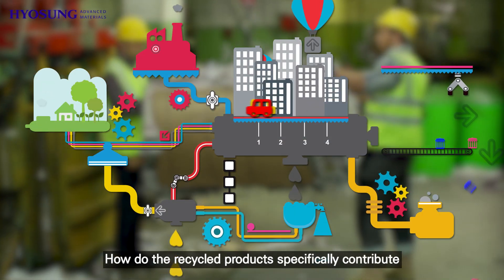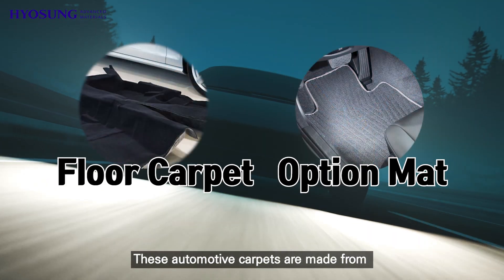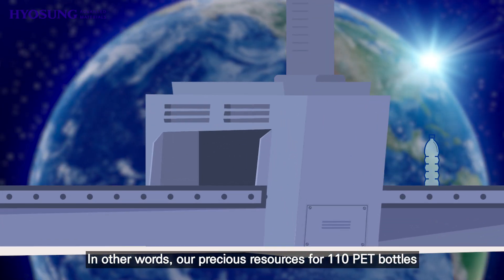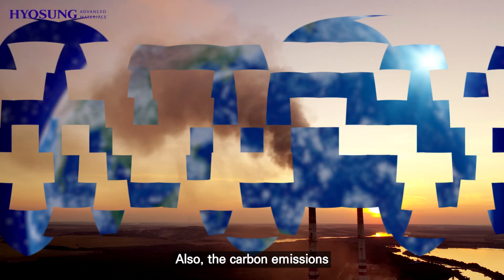How do the recycled products specifically contribute to creating a sustainable society? This automotive carpet is made from about 110 waste PET bottles. In other words, our precious resources for 110 PET bottles can be saved thanks to this recycled product.